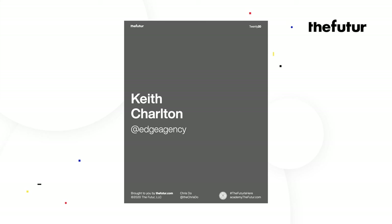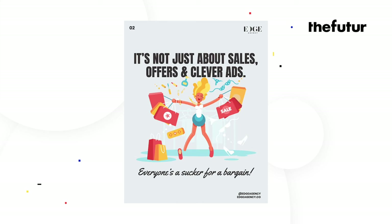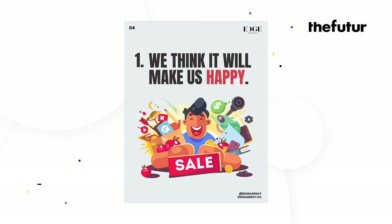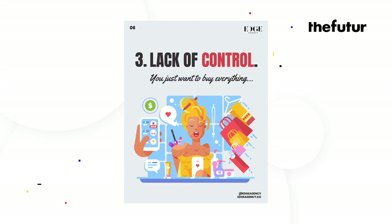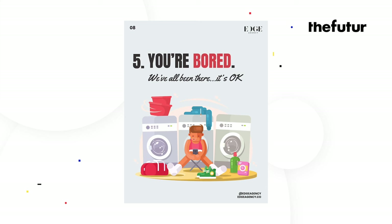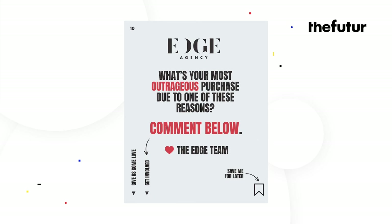Next up is Keith. Five reasons we buy more things than we need. 'It's not just about sales offers and clever ads — everyone's a sucker for a bargain. One: we think it will make us happy. Two: social pressure and the need to impress others. Three: lack of control — you just want to buy everything. Four: we're envious of other people and the things they own. Five: you're bored.' 'We don't buy things, we buy how things make us feel. Purchases are emotional, so next time you're shopping ask yourself: do I really need this?' Then a call to action: 'What's your most outrageous purchase due to one of these reasons? Comment below. Love, the Edge Team.'